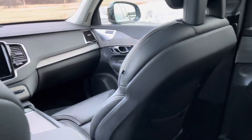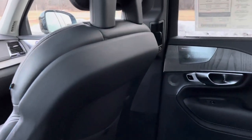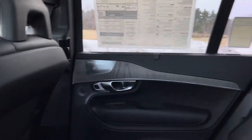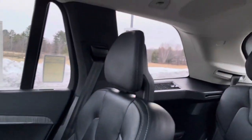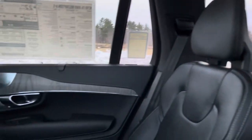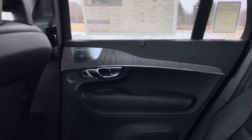This has the Bowers and Wilkins sound system — 1400 watts powering 19 speakers. It's really the closest thing to live music. You can see speakers in the ceiling back there.